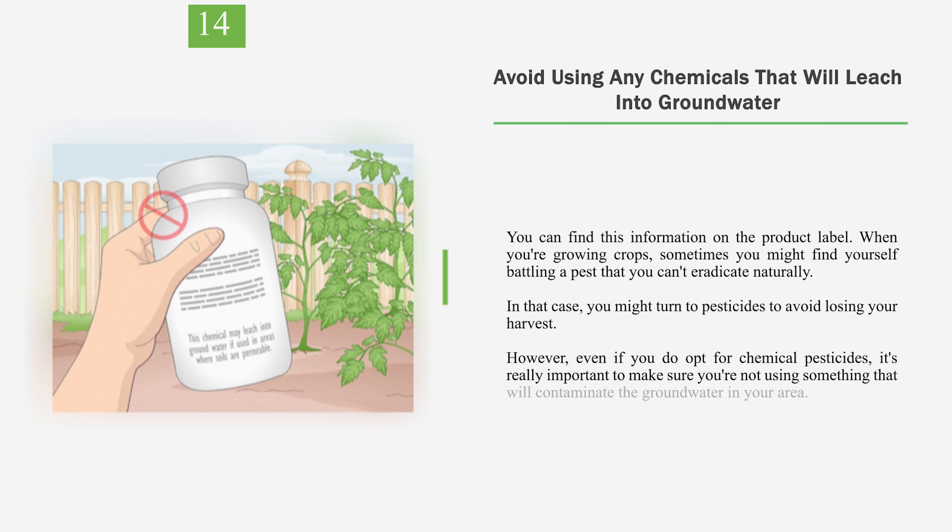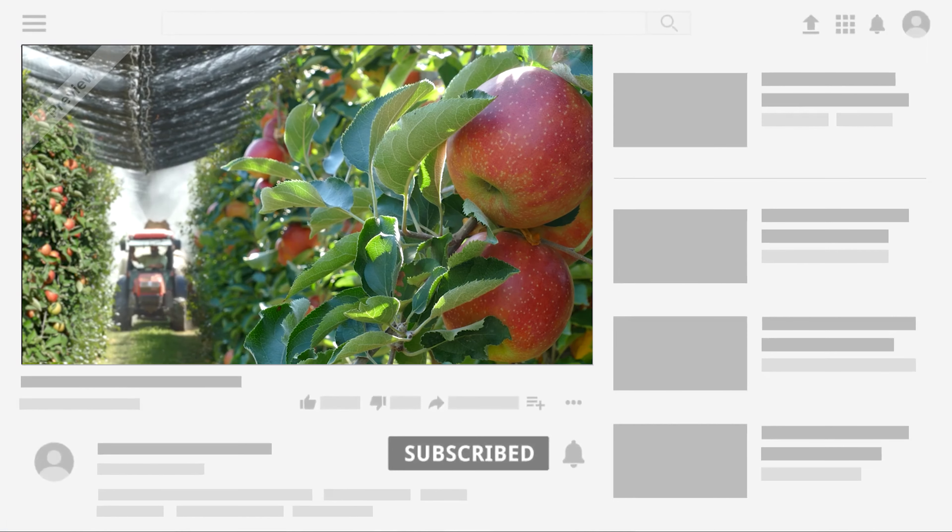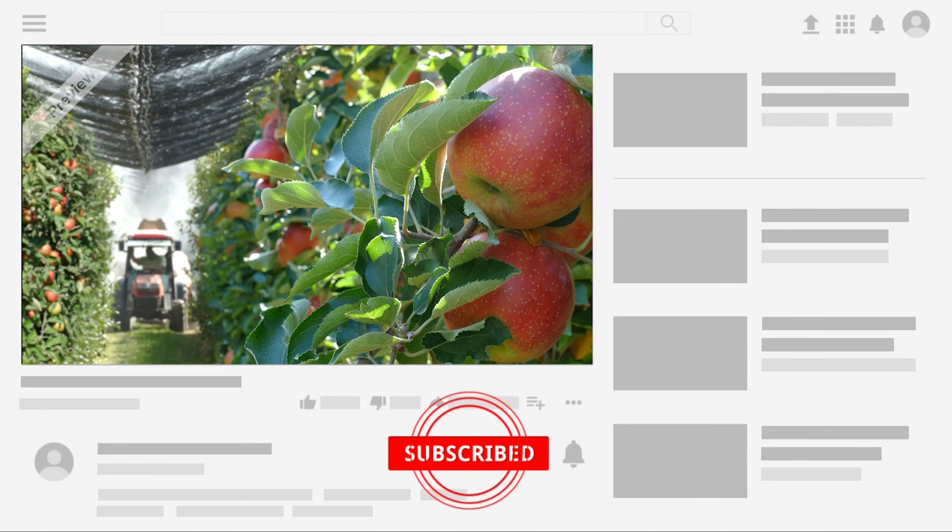Number 14: Avoid using any chemicals that will leach into groundwater. You can find this information on the product label. When you're growing crops, sometimes you might find yourself battling a pest that you can't eradicate naturally. In that case, you might turn to pesticides to avoid losing your harvest. However, even if you do opt for chemical pesticides, it's really important to make sure you're not using something that will contaminate the groundwater in your area. The effects of these chemicals will be strongest in areas with loose, permeable soil and a shallow water table. Choose the method that works best for you and your situation, and help to reduce pesticide use.